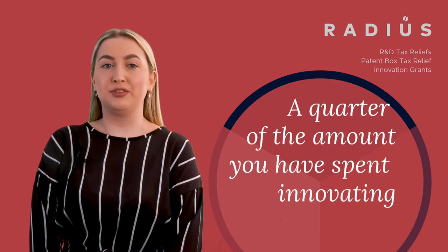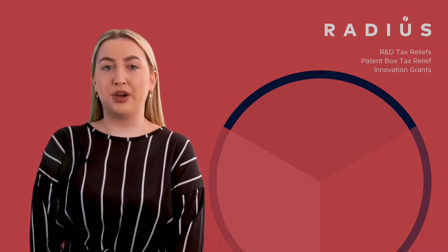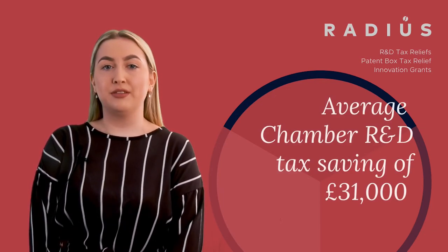Do you pay technical specialists to solve technical problems? If so, your business could save around a quarter of the amount you have spent innovating. R&D tax relief is one of the most significant tax breaks available to businesses right now, which is why we have partnered with the East Midlands Chamber of Commerce to help regional businesses claim their full entitlement. The average tax saving for companies claiming through Chamber R&D is £31,000.